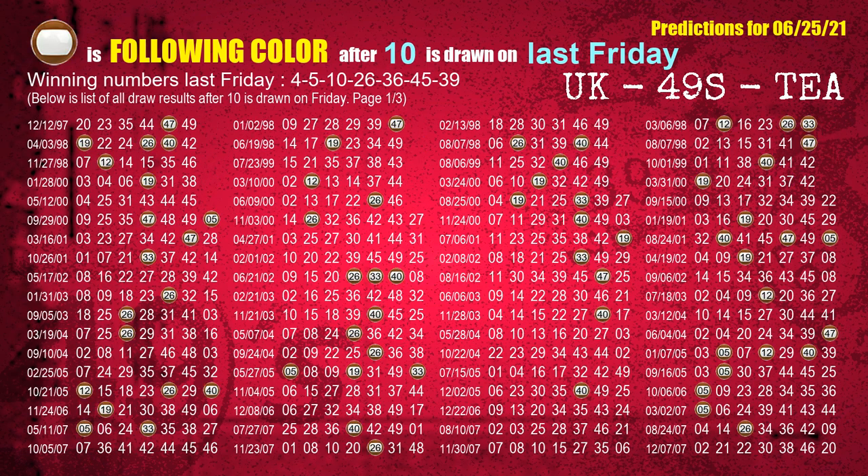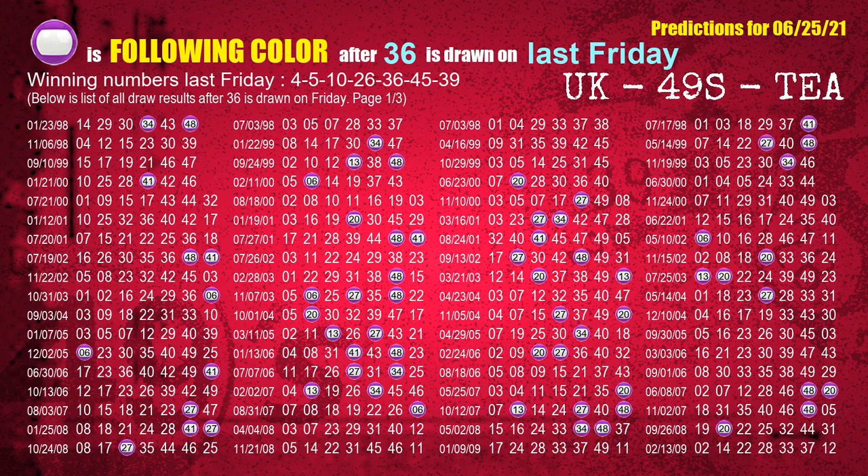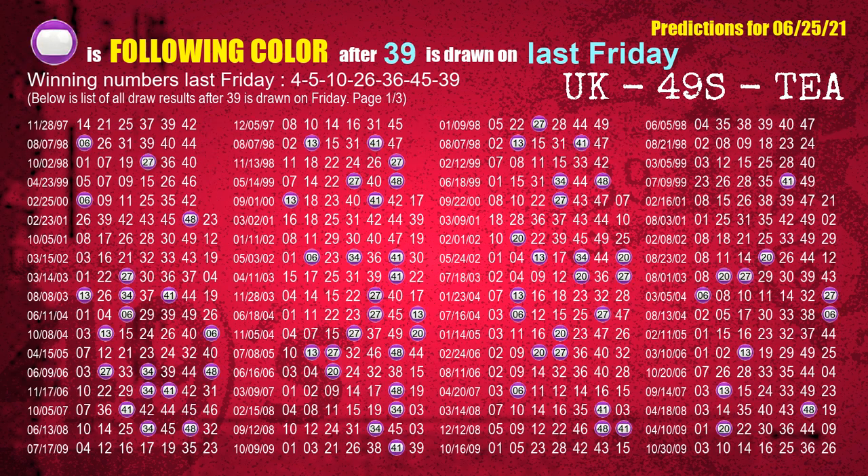The third winning number last Friday is 10. The most frequently following color is brown when 10 is the winning number on last Friday. The fourth winning number last Friday is 26. The most frequently following color is orange when 26 is the winning number on last Friday. The fifth winning number last Friday is 36. The most frequently following color is purple. The sixth winning number last Friday is 45. The most frequently following color is green. The booster winning number last Friday is 39. The most frequently following color is purple.